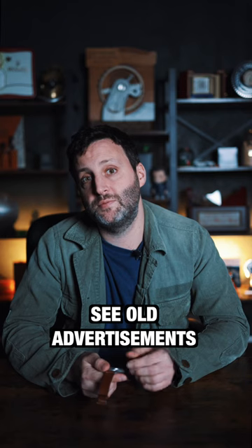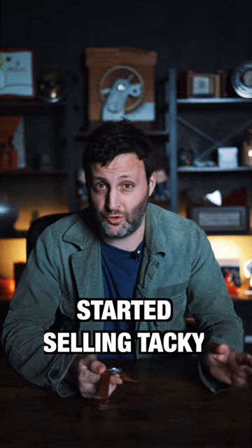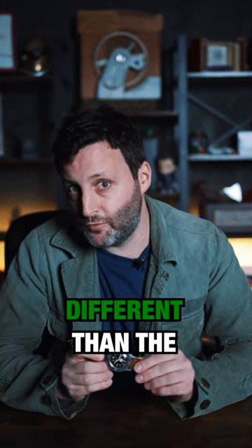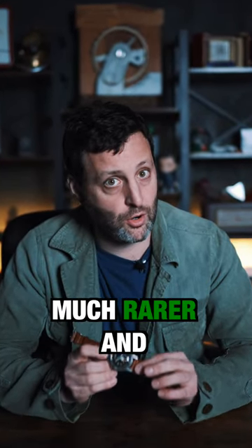You can see old advertisements in stores such as Abercrombie & Fitch. Before they started selling tacky clothes, they sold sports equipment. And these watches were a little bit different than the original and much, much rarer and harder to find.